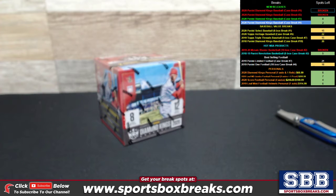What's happening, folks? Kevin here from SportsBoxBreaks.com, coming at you live Wednesday, June 10th, 2020. I am breaking another personal box of the brand new, just released today, 2020 Panini Diamond Kings Baseball.